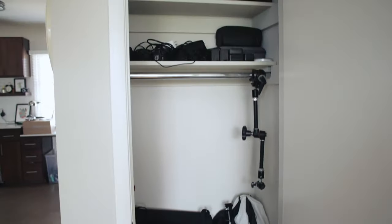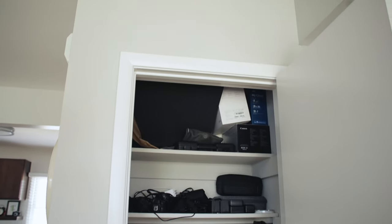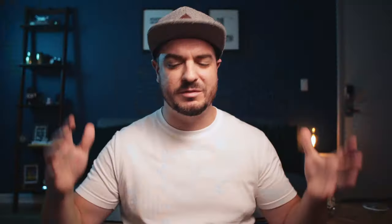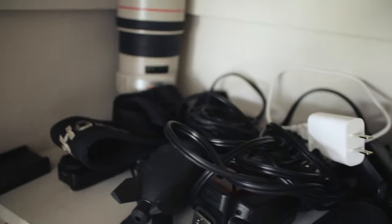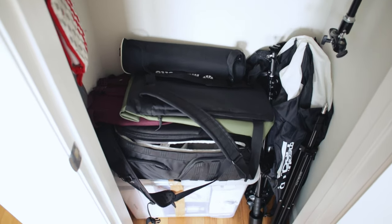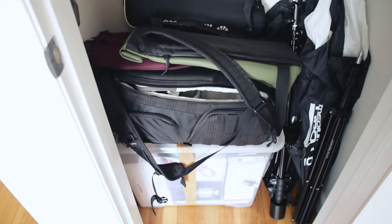So I decided to turn my attention to our little closet, where I keep all of my camera gear. Honestly, it was an absolute mess. I really wanted to do something about it — I hated having everything stacked up, cables and wires all mixed together. And my camera bag was always packed and I didn't like stacking things on top of it because I was worried about damaging it.